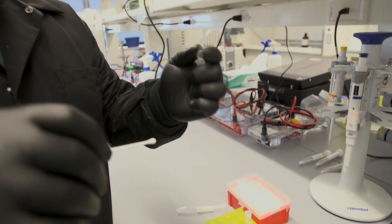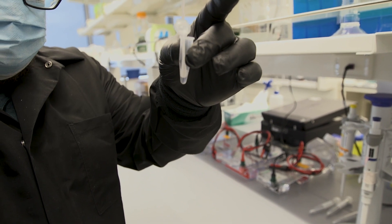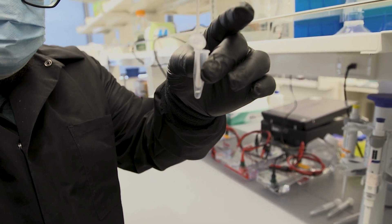With our assay, you can detect multiple pathogens in parallel and you can determine this is the bacterium that's present, so therefore we should give a particular antibiotic.